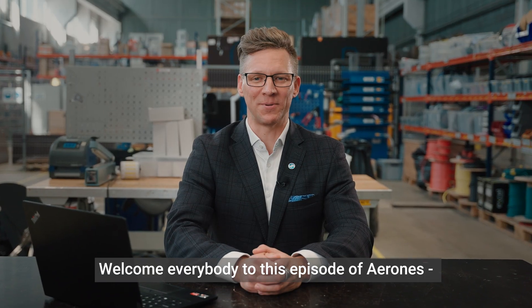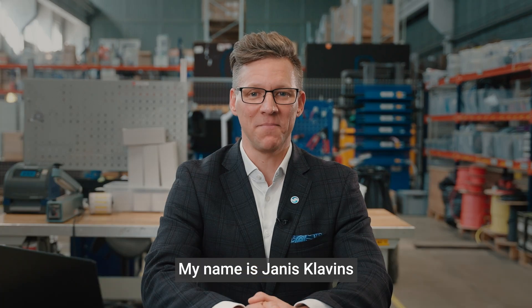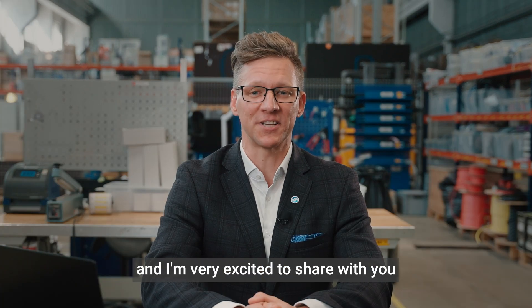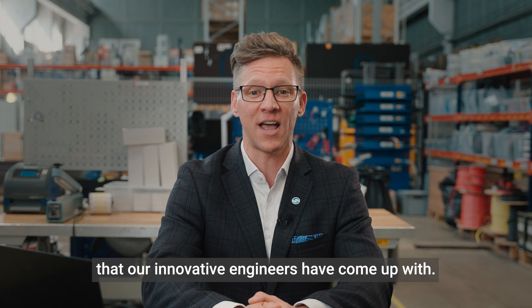Welcome everybody to this episode of Aron's latest news and updates. My name is Janus Klavins and I'm very excited to share with you the latest developments that our innovative engineers have come up with.